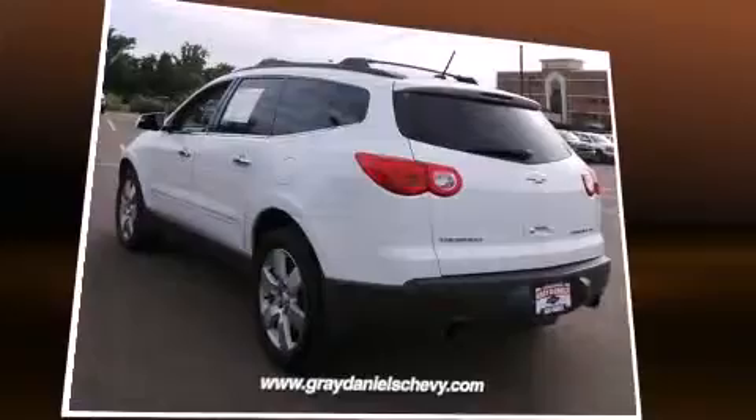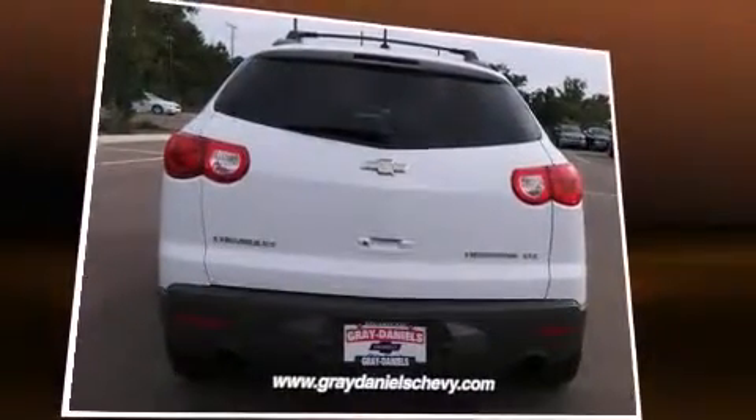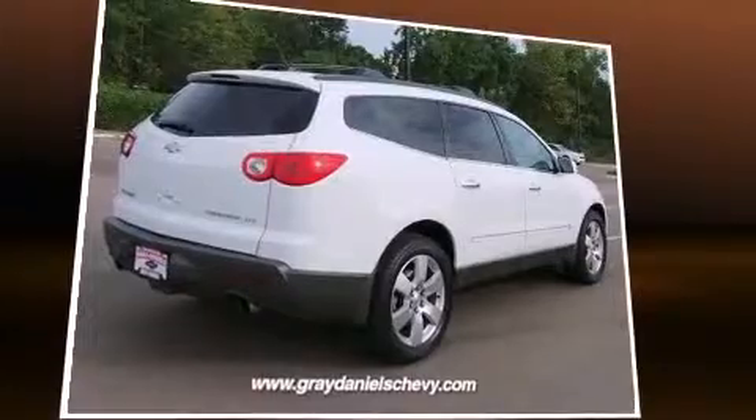For added security, dynamic stability control supplements the drivetrain. All-wheel drive keeps this model firmly attached to the road surface.